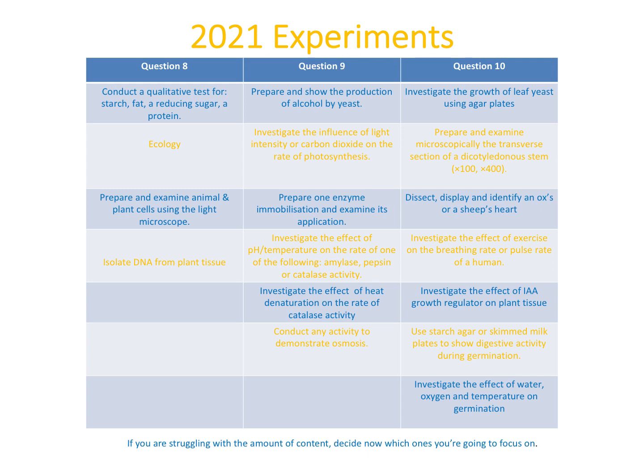For 2021, they've given us some guidance on the experiment question. Question 8 will be one of: the food tests, your ecology/habitat study, preparing and examining an animal or plant cell, or the isolation of DNA from plant tissue. Question 9 will be one of: production of alcohol by yeast, the influence of light intensity or carbon dioxide on the rate of photosynthesis, enzyme immobilization, the effect of pH or temperature on amylase/pepsin/catalase activity, the effect of heat denaturation on catalase activity, or an activity to demonstrate osmosis.